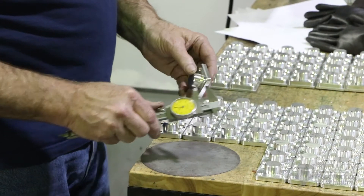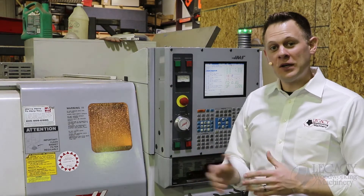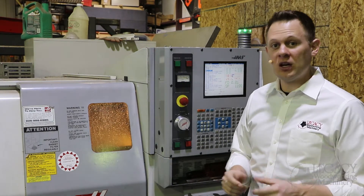All machine components are measured and calibrated. Once all the machine components are complete, as well as the welded frames, everything is brought over to our assembly area — but first let's go take a look at our wiring station.